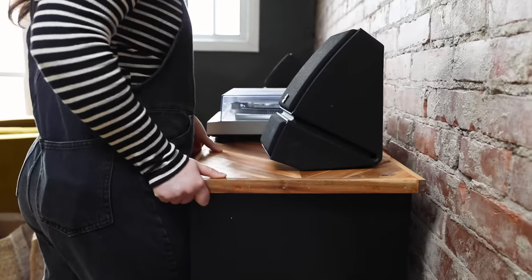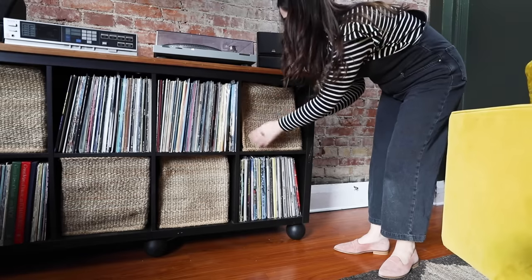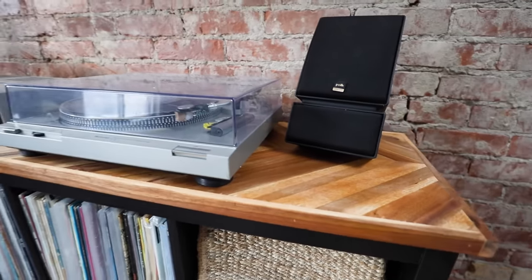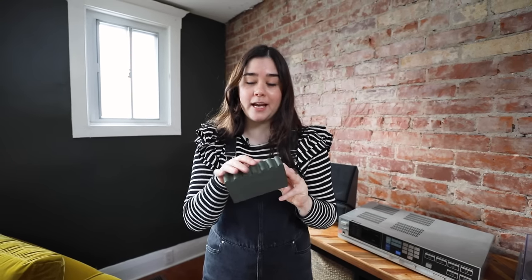Next I'm placing the Kallax and adding a couple of baskets so Jen can put anything she doesn't want seen — storage for records, books, notebooks, all the things. And remember those record holders we DIYed yesterday? They look so good. I'm so glad we decided to paint them green. Now it's time to stick them on the wall.